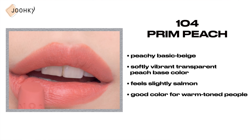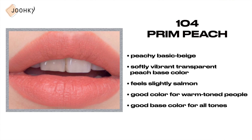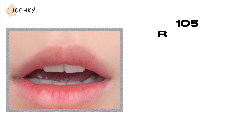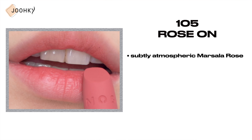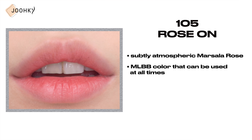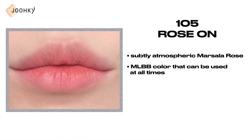104 Prime Peach — this peachy basic beige is said to be a softly vibrant, transparent peach-based color that harmonizes with everything. The color feels slightly salmon, and seems to be a good color for warm-toned people, and also seems to work as a good base color for all tones.